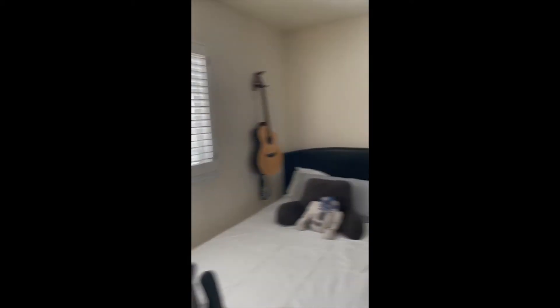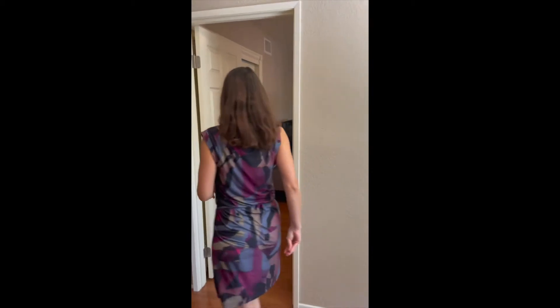Nice hardwood floors up here, a lot of light in this area. This is the first bedroom — great closet space too. The shutters are throughout, which makes it really nice.